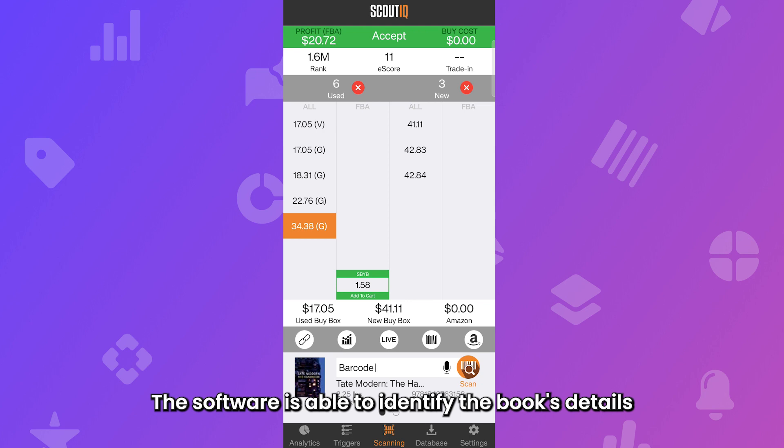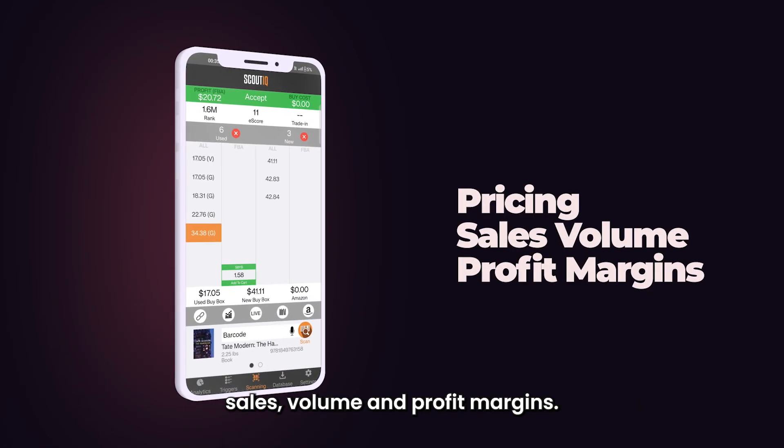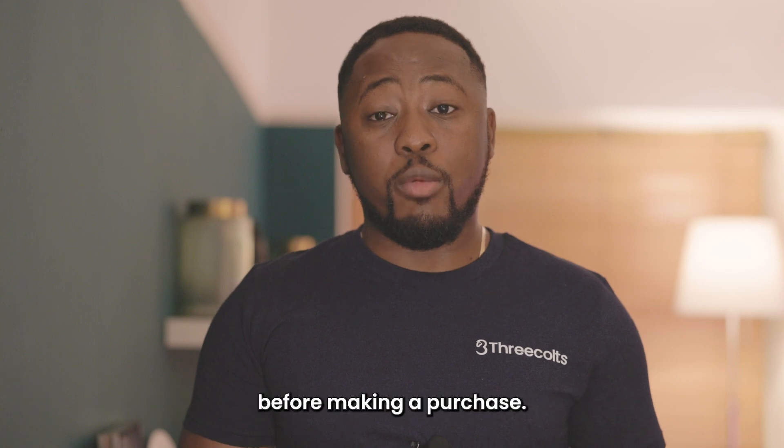The software is able to identify the book's details and provide a range of data on factors such as pricing, sales volume and profit margins. This is an incredible feature for Amazon sellers who need to quickly assess the profitability of a book before making a purchase.